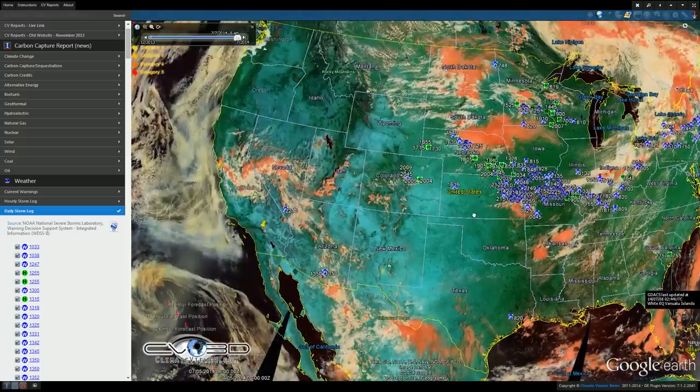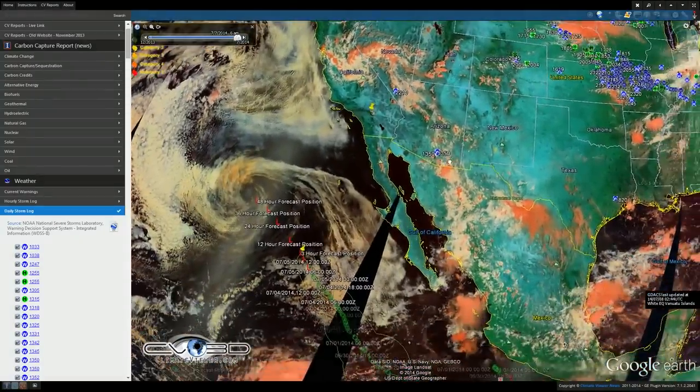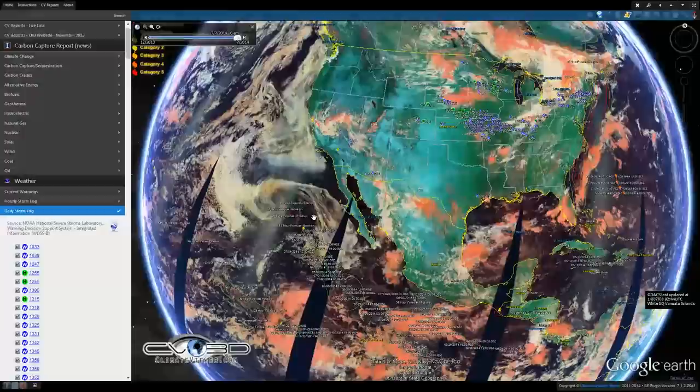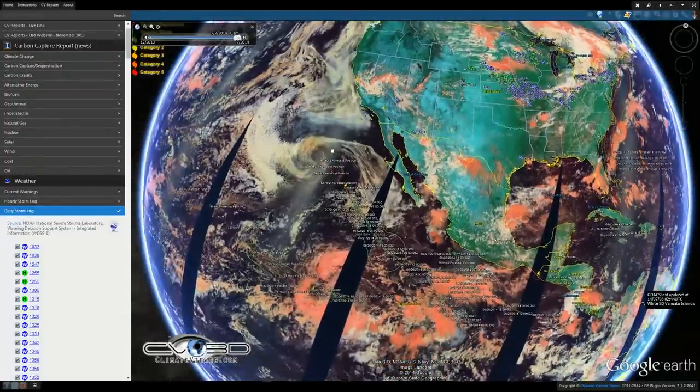We're on the 367 band, which really highlights ship tracks and SRM — solar radiation management pollution from ships. Let's take a look at that real quick.